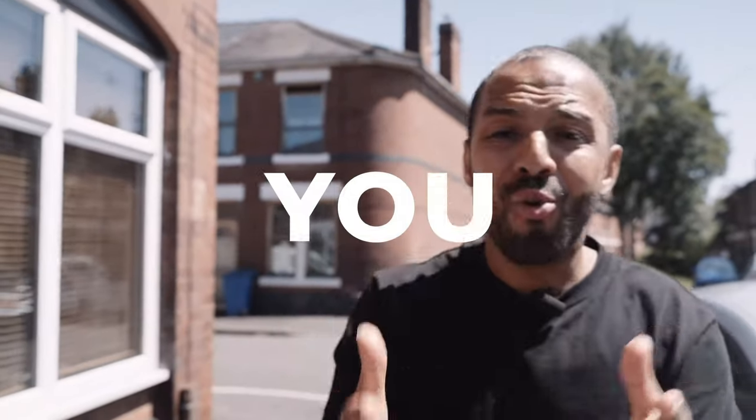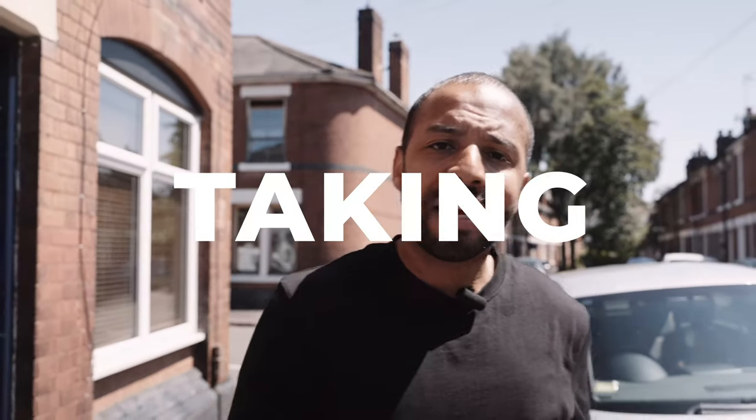Before we get started, you need to understand that for a letting agent to give you a property, they are essentially trusting you with their beloved, trusted landlord. So they're taking a gamble as well as the landlord. And if you're brand new, that is going to be a big ask.